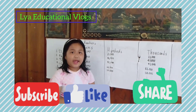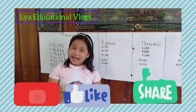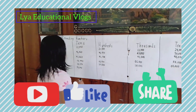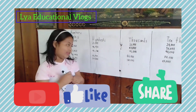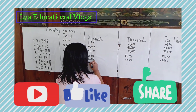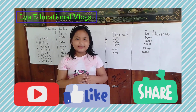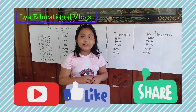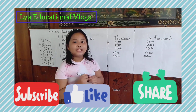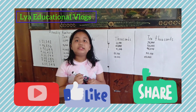Now let's go to the hundreds. Do you know the answer? Let's find out! The answer is 55,300. Now let's go to the thousands. Do you know the answer again? Let's find out! The answer is 55,000.